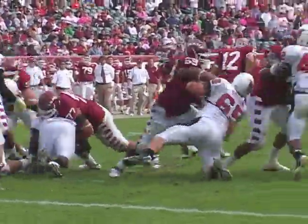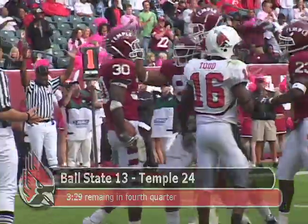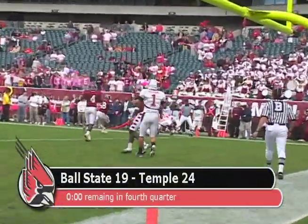In the fourth quarter with under four minutes to play, Pierce finds the end zone again. Temple up 24-13. Ball State would rally and Kelly Page is able to find Daniel Ift for the touchdown strike. After a last second touchdown, Ball State falls by the final score of 24-19.